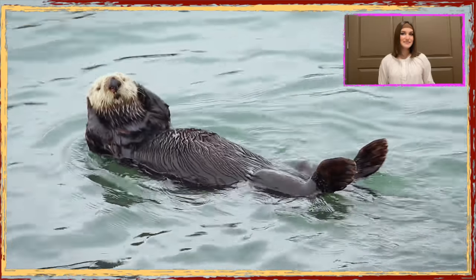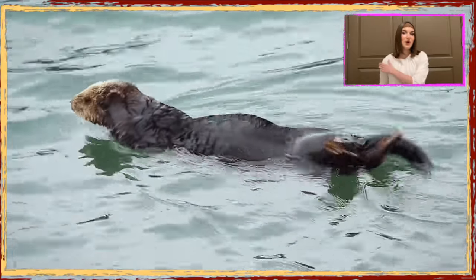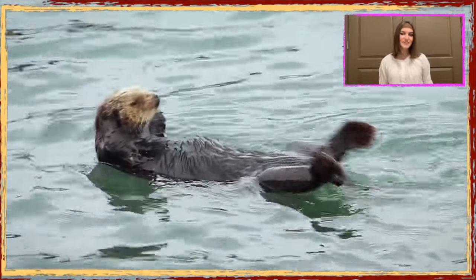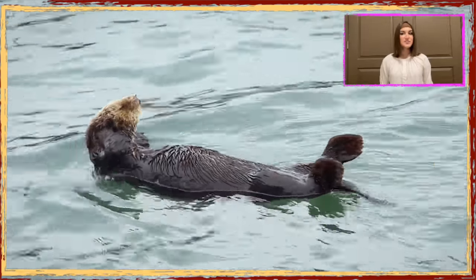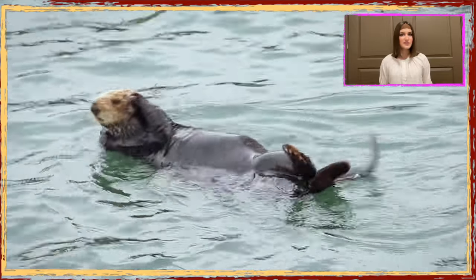Sea otters are keen on cleanliness and you can see them cleaning their coat of fluffy fur after eating. Fur coats help them remain waterproof and save them from the cold. Sea otters are hunted for their furs and were brought to near extinction.